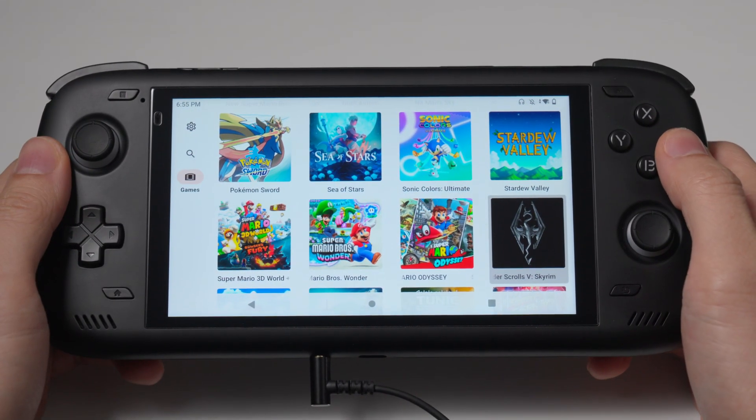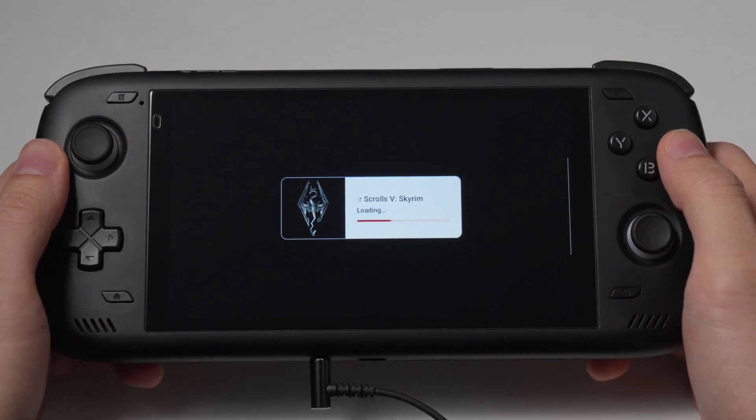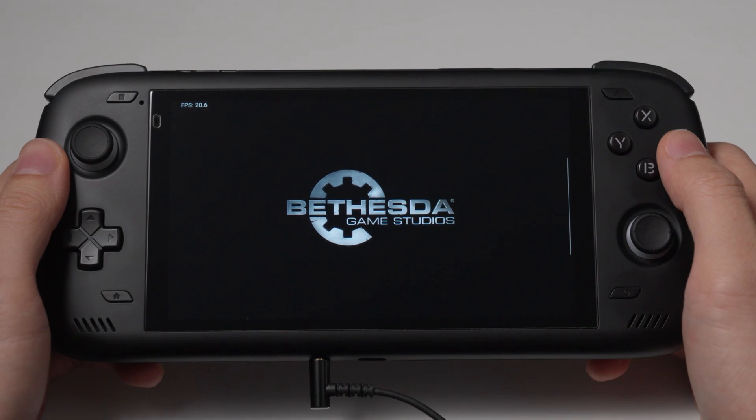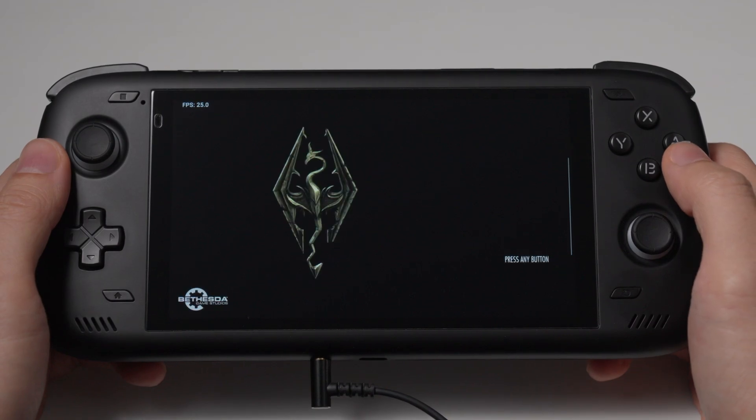The Elder Scrolls: Skyrim works quite well and is a stable 30fps in handheld mode. I've played through the intro without any issues, but there are some textures later on that get messed up. So I think if this can be sorted out, we'll finally have the perfect portable Skyrim through Yuzu.